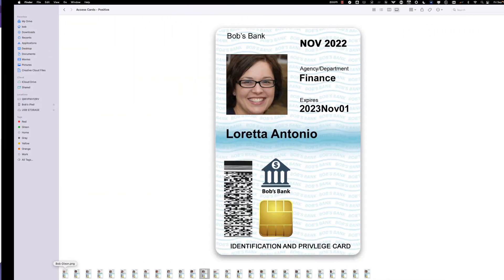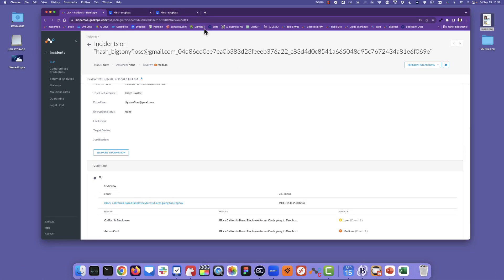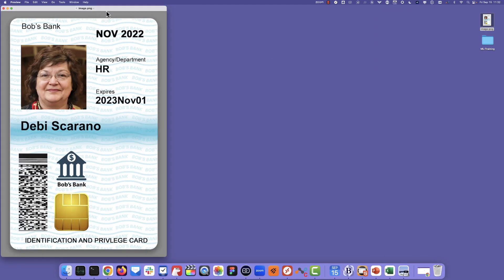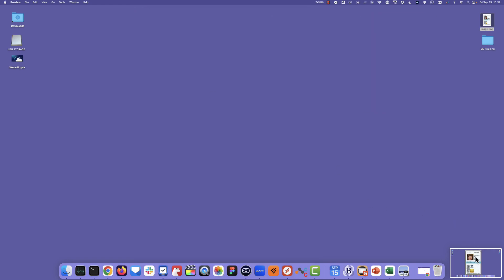So at this point, the employee that was blocked at Dropbox might try other techniques. If I go to Dropbox, I might actually open up this image — or it could be sensitive data — and take a screenshot of that data. So now I have an image of the image.